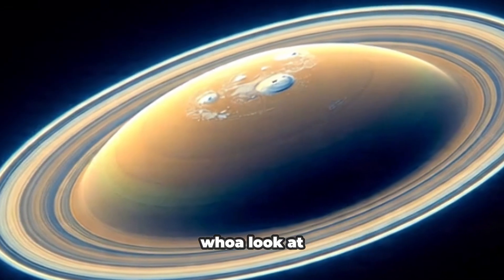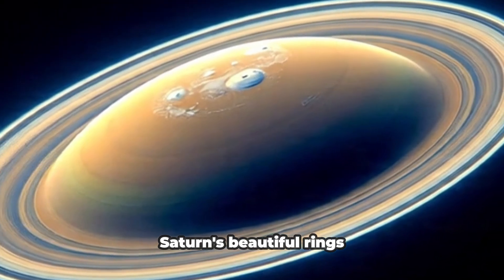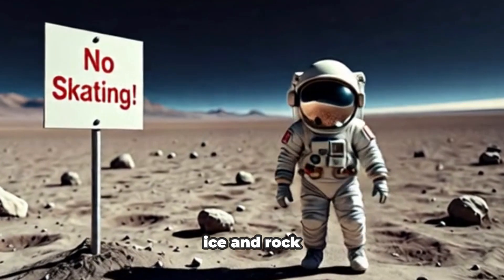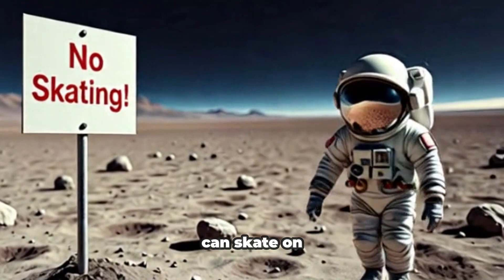Whoa! Look at Saturn's beautiful rings. They're made of ice and rock, but no one can skate on them.